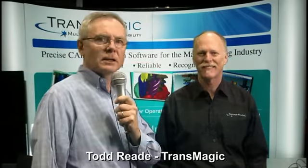Hi, this is Graham Bell with MCAD Cafe. I'm speaking with Todd Reed of Transmagic. We're at SolidWorks World 2011. How's the show going? The show's going great. I love this show. It's fantastic.